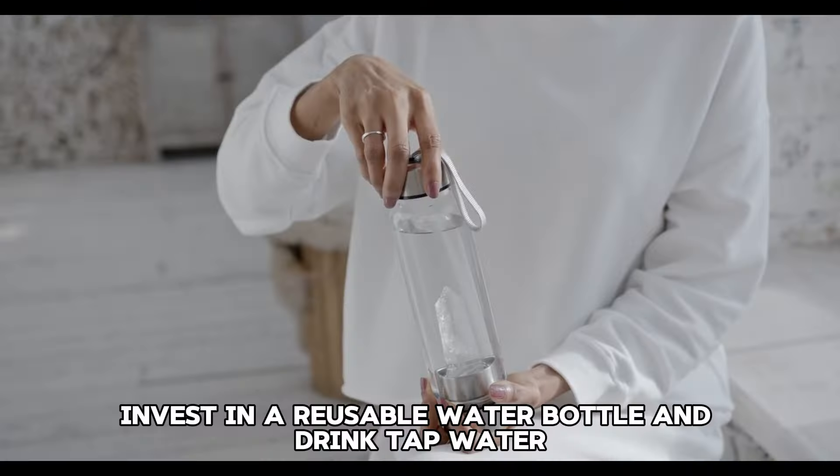Tip 20: Avoid bottled water. Invest in a reusable water bottle and drink tap water. Bottled water can be expensive and generates plastic waste.